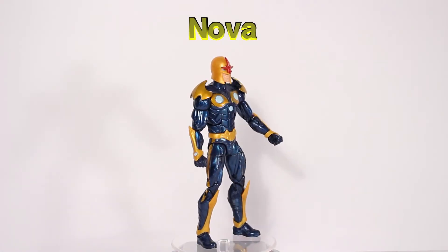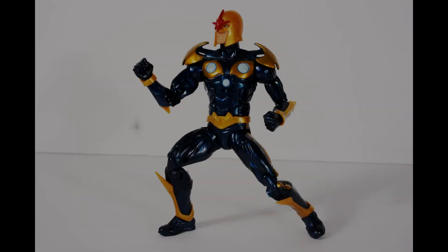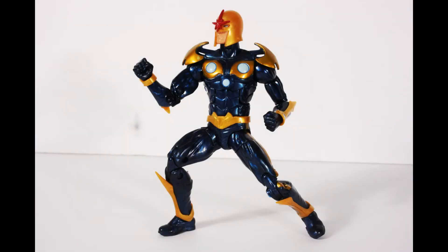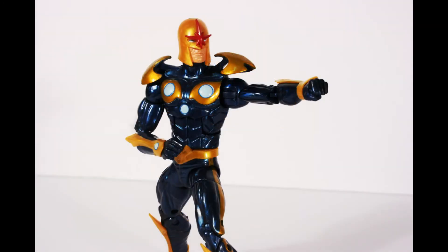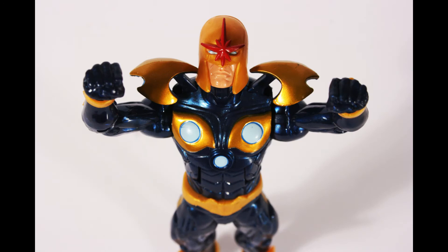The first comic figure in the set is Nova. Richard Rider joined the interplanetary police force called the Nova Corps and gained access to the Nova Force, granting him incredible superpowers. This is a detailed figure with a lot of tooling made just for this character, and the thing that impressed me most is the articulated shoulder pads.